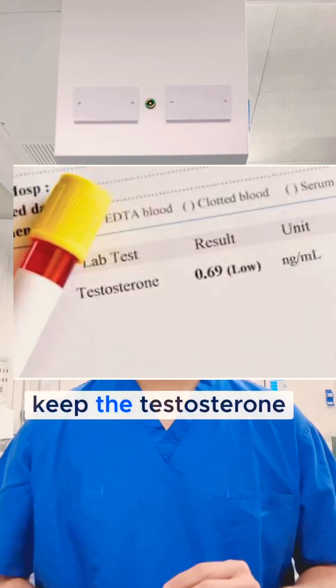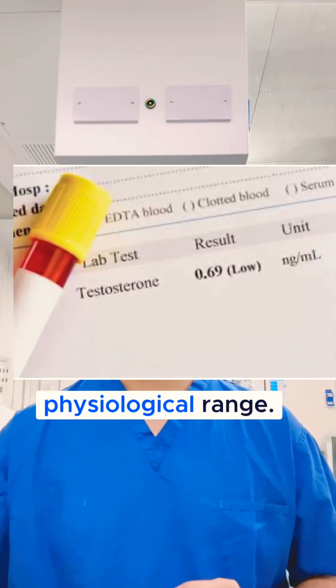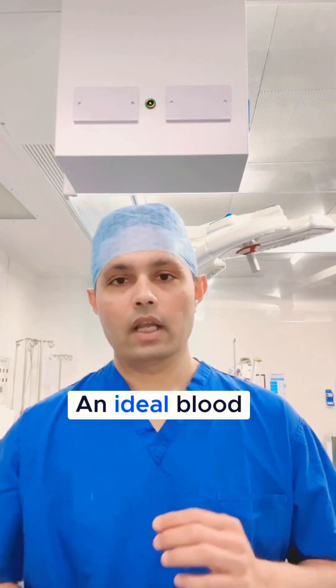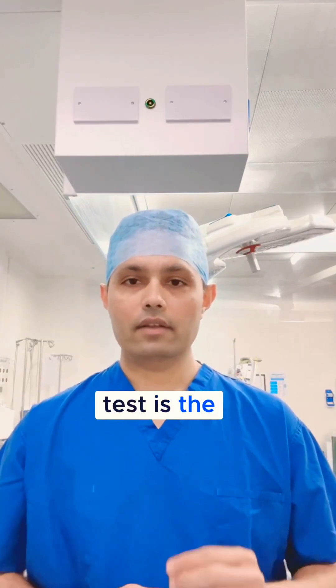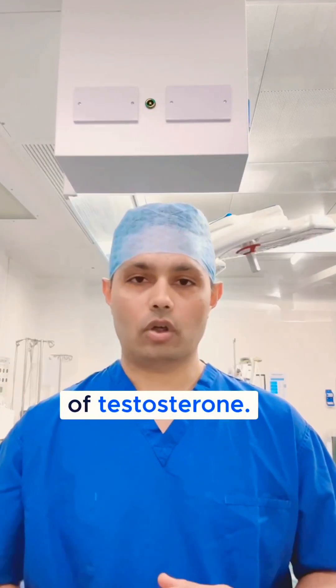We tend to keep the testosterone blood levels within the normal physiological range. An ideal blood test is the serum total testosterone level, not the free form of testosterone.